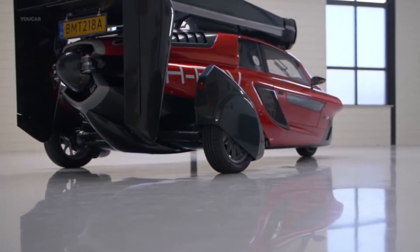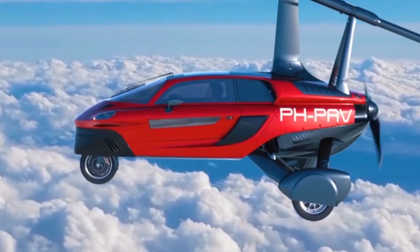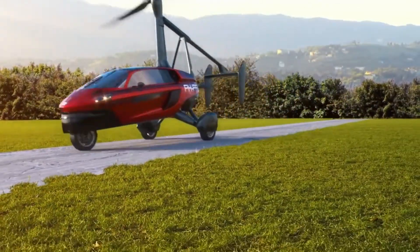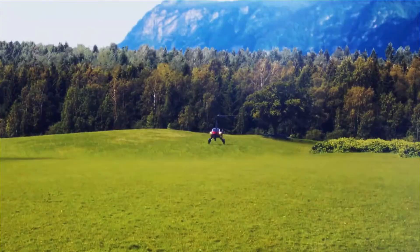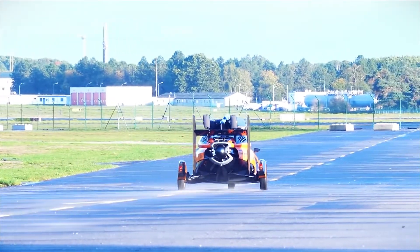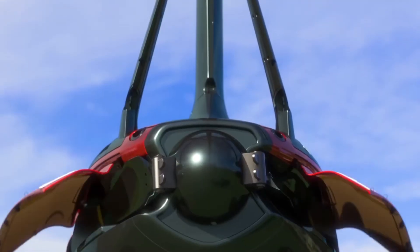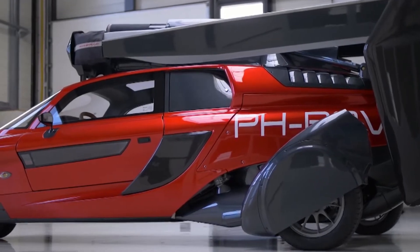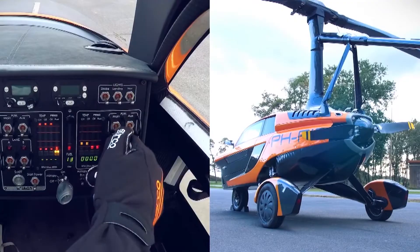The PAL-V Liberty is the same size as your average car, so it aims to not look out of place on the roads. PAL-V says if you're flying and encounter bad weather, you can land, drive to somewhere safer, and take off again. It can transform from car to gyroplane at the press of a button. The vehicle is now approved for road use in Europe and will soon be approved in the United States and Australia. It is also undergoing aeronautical certification by the European Union Aviation Safety Agency, EASA. Note that the relevant gyrocopter pilot's license will be required to fly the vehicle.